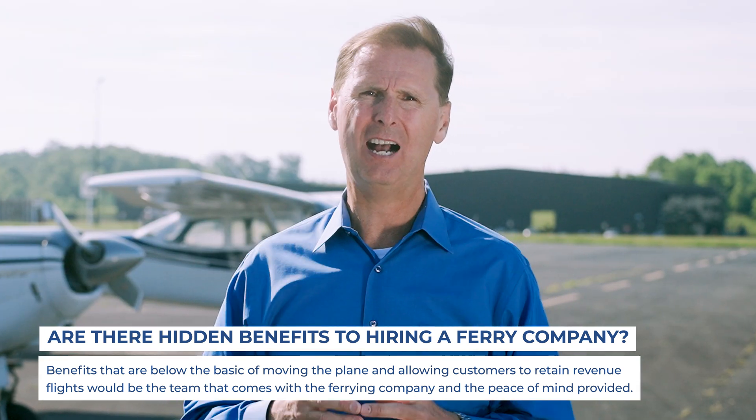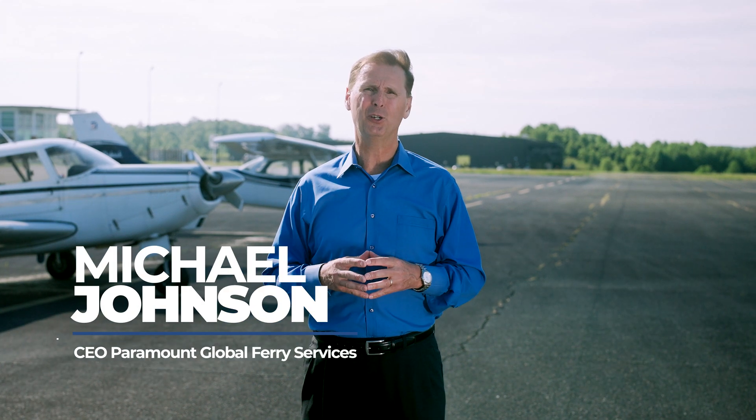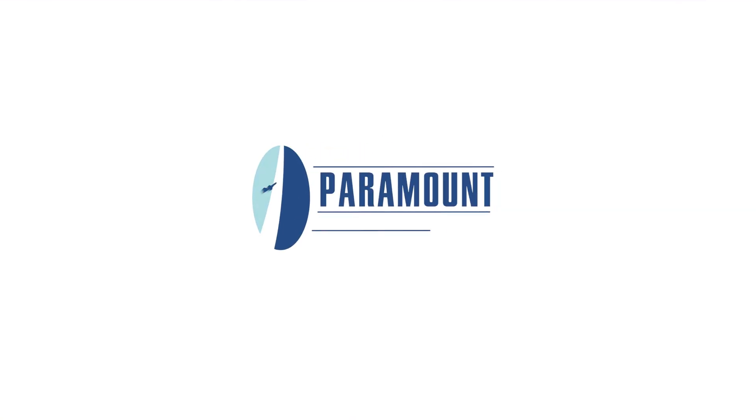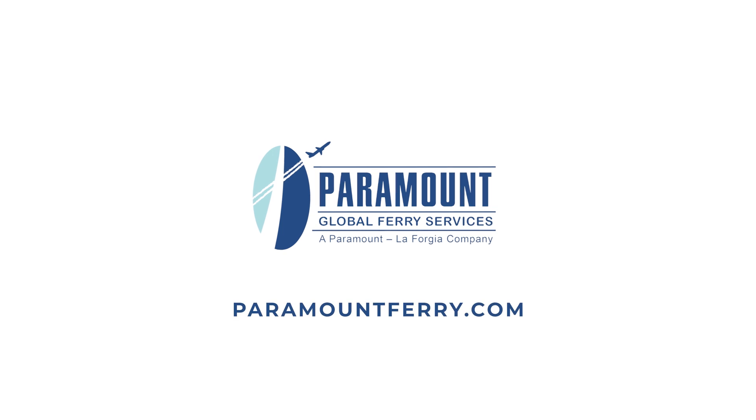All of that is in-house. For example, an operator that operates domestically may not have pilots that are comfortable or trained flying over the ocean or internationally. Whereas with the ferry operator, we have pilots that come in that are trained and proficient at flying over the ocean. As you continue to consider whether or not to use an aircraft ferrying service, I hope this video provides some important information for you. Paramount Global Ferry Services — your world keeps turning and we make sure of it.